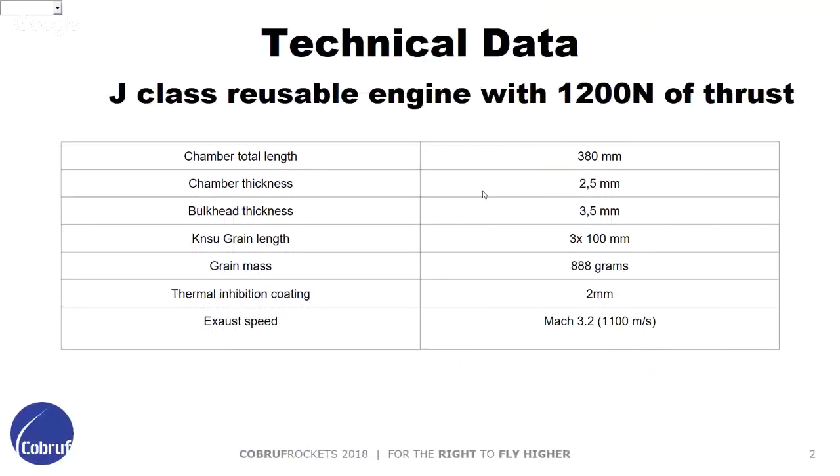This is some of the technical data of our engine. The chamber total length is 280 millimeters, chamber thickness is 2.5 millimeters. The bulkhead is a very fragile zone, we use 3.5 millimeters thickness. The propellant is KNSU, we use 3 grams per 100 millimeters, and the total mass of propellant is 888 grams.